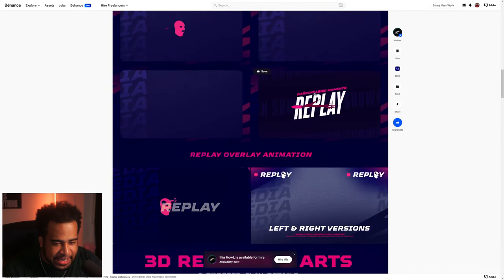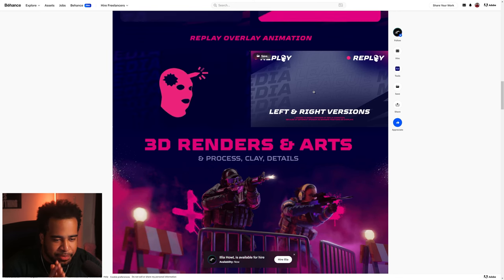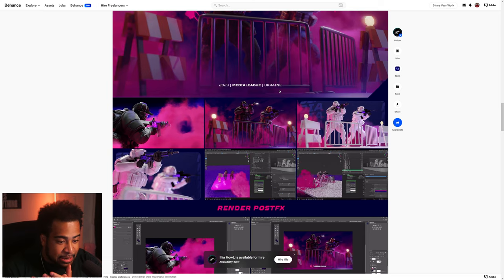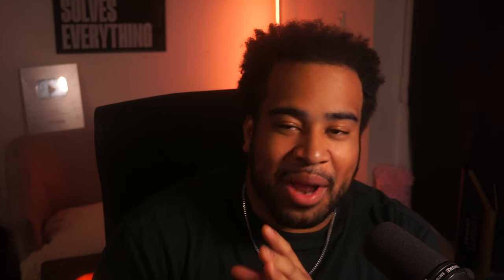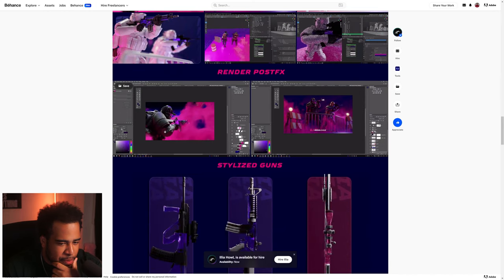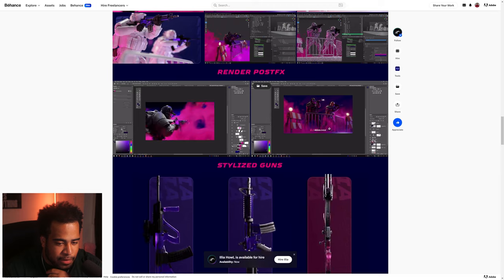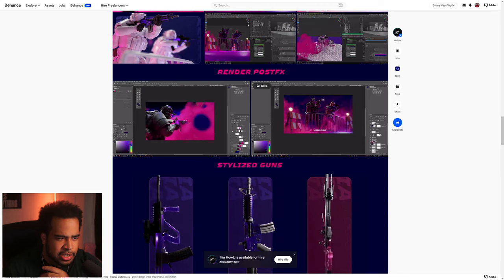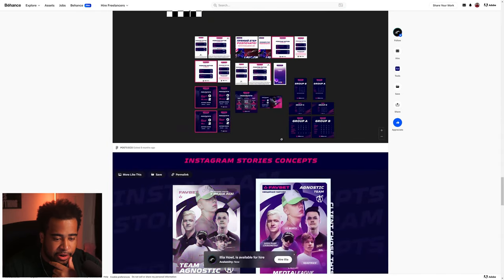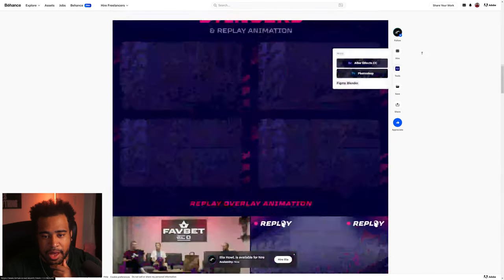There's a little bit of 3D work with some viewport renders — nothing says 'I know what I'm doing' like viewport renders. We get render post effects and sourcing work. What's interesting is he did minimal effects in Photoshop and did most of the work in Blender, which is actually kind of crazy. Overall, pretty solid — really dope portfolio piece. Ilya, I don't know what he got scammed for, but great work.